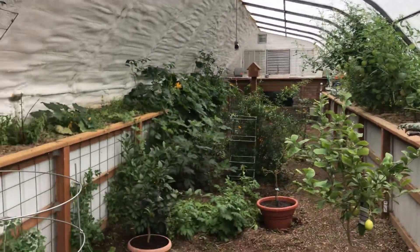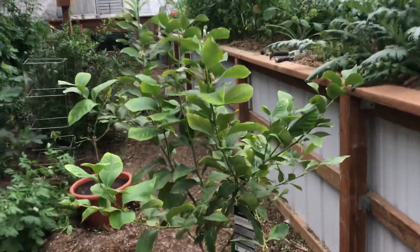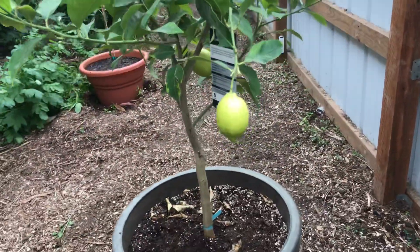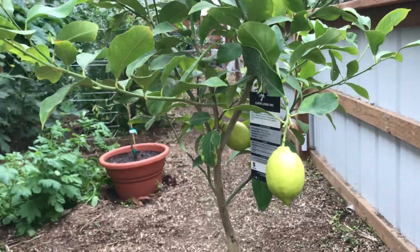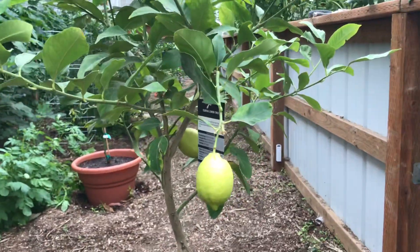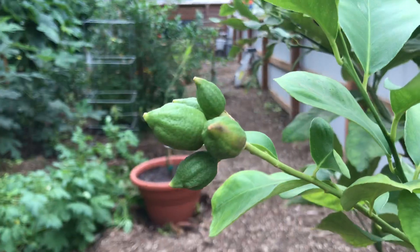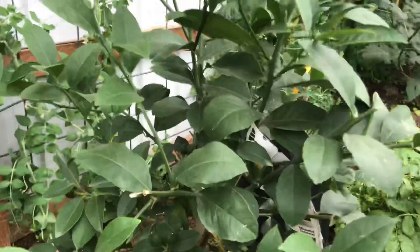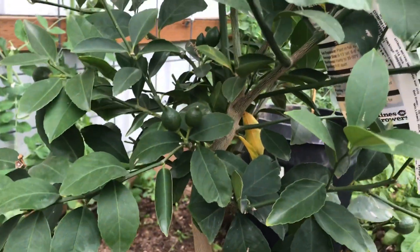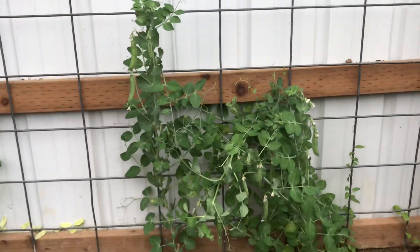Things are growing and doing well. This is a Eureka lemon — we've still got a few more lemons we haven't taken off yet. What's great about a greenhouse is you grow more frequently than if you're outside, so we've got some new lemons started.